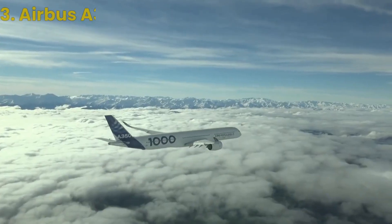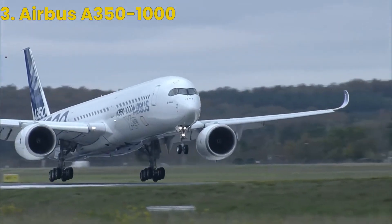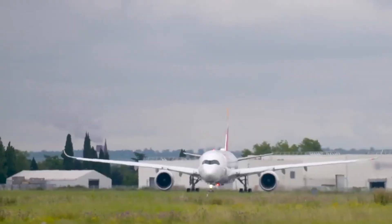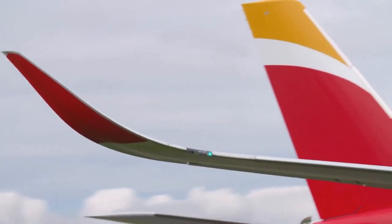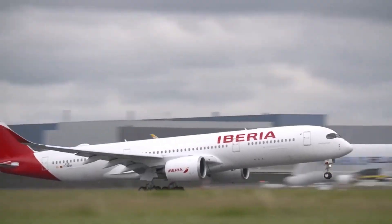Coming in at number 3 is the Airbus A350-1000. This state-of-the-art aircraft boasts the latest in aerodynamic design and technology, including advanced materials, composite wings, and an efficient Rolls-Royce Trent XWB-97 engine.